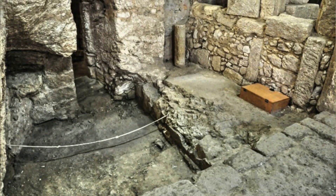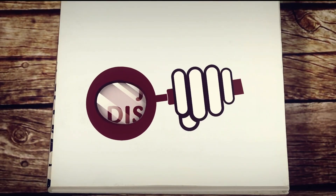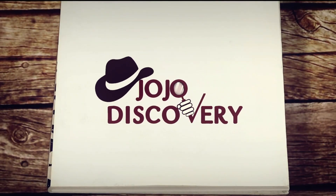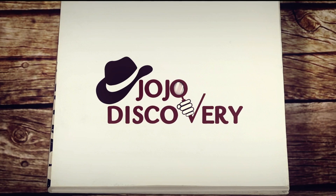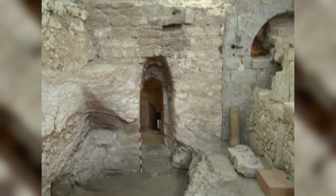Is this the childhood home of Jesus Christ? Archaeologists believe so. Is this first century structure carved into a limestone hill the place where Jesus grew up?